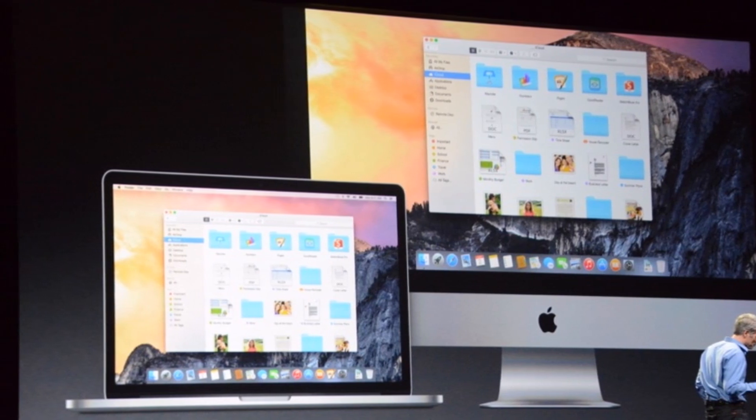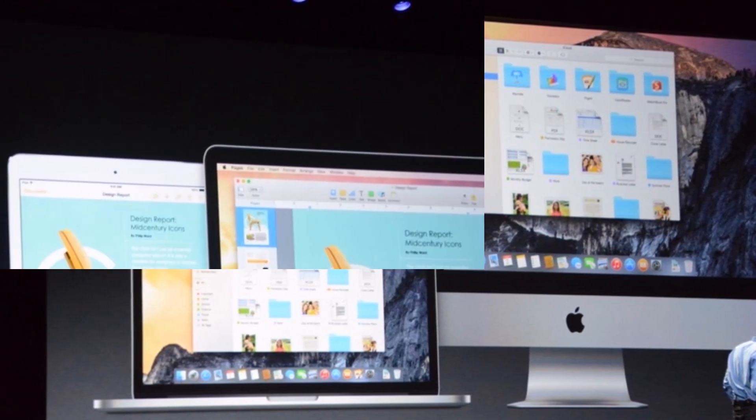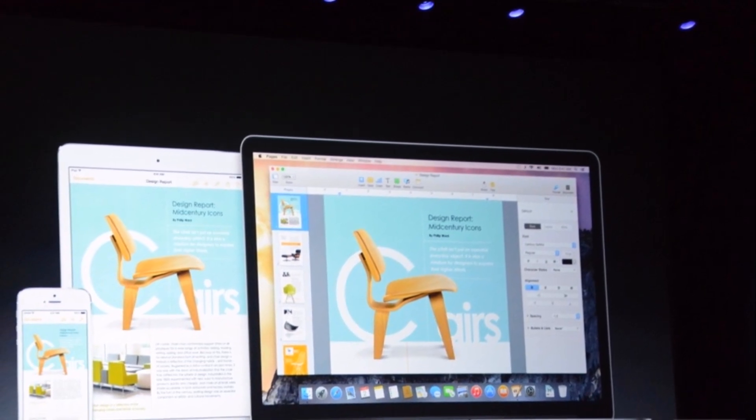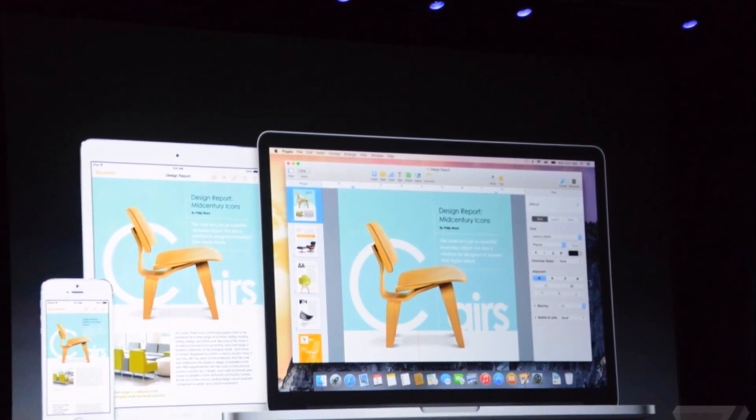iCloud Drive isn't as accessible on iOS as it is on Mac — you'll have to grab files from within the iCloud document picker, which any developer can add to their app — but it is still a cool feature all the same.